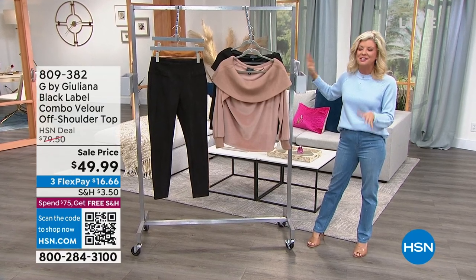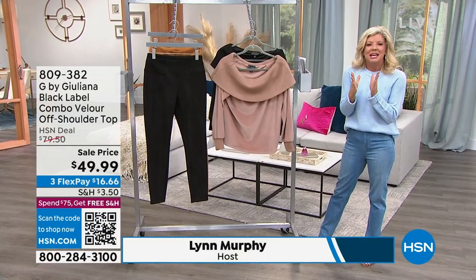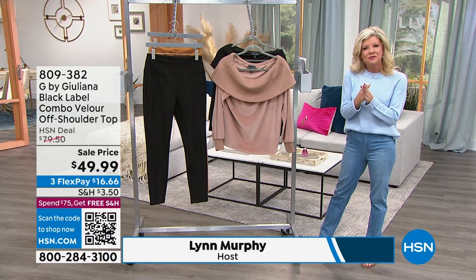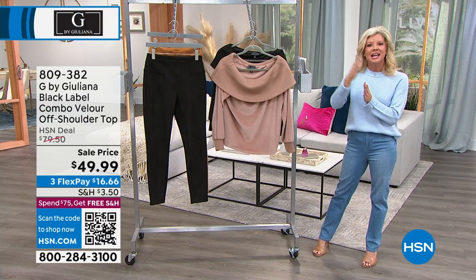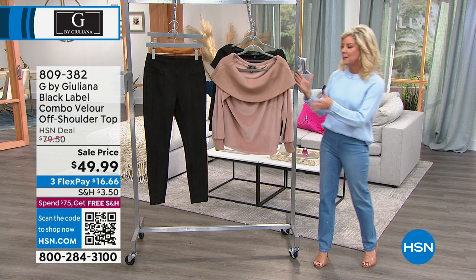Julianna Rancic, who is joining us, and her fashions are all about beautiful fabrications, wonderful fit, on trend, and pieces that you're going to have in your closet for years and years to come.